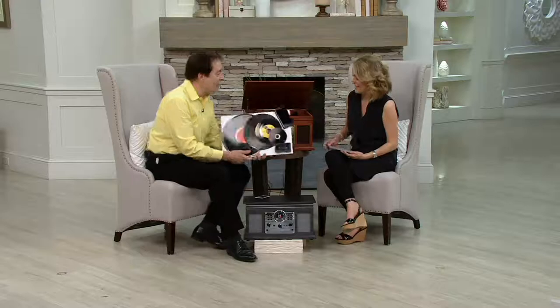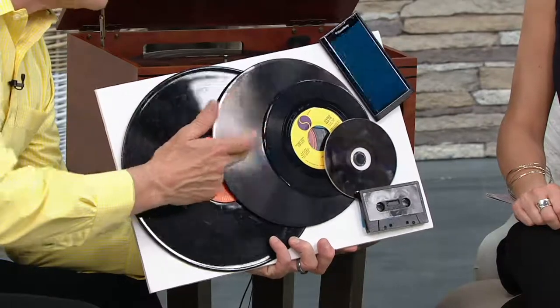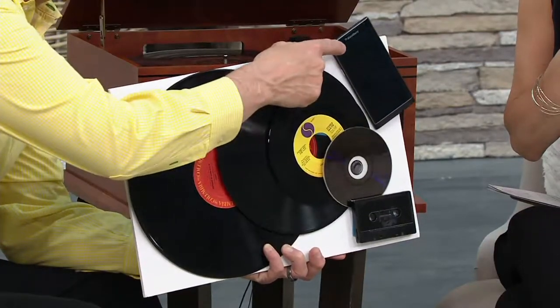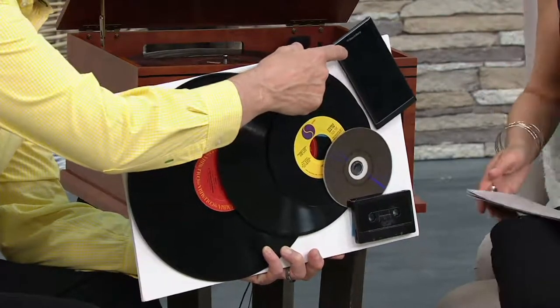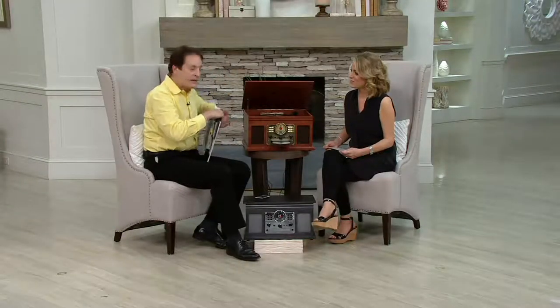Let's go over once again everything it does. It will play vinyl records in not just one size — 33 albums, the old 78s, and 45 RPM records. CDs, cassettes, and also wirelessly streamed Bluetooth music from any of your modern media players, be they iPods, cell phones, or what have you. Here's the point: if you're 70 years old or 7 years old, any music format you have or grew up with, this beautiful, good-looking and good-sounding piece of equipment will accommodate your musical tastes.